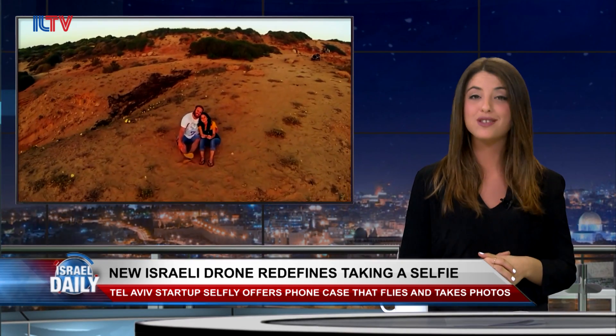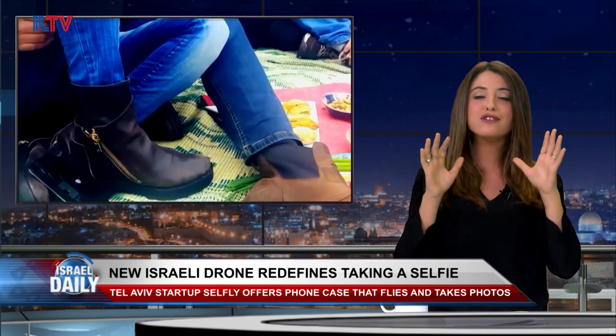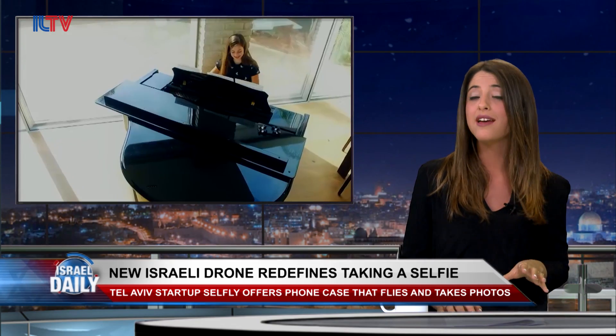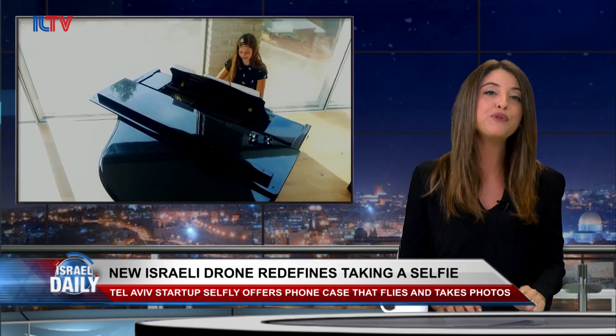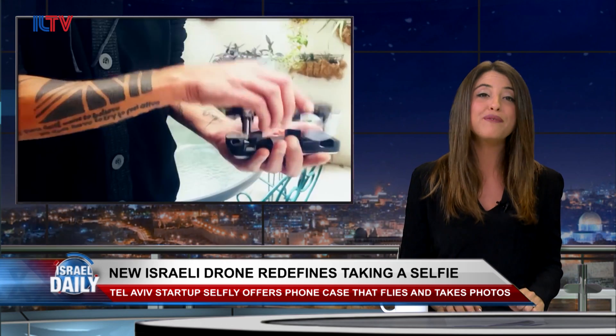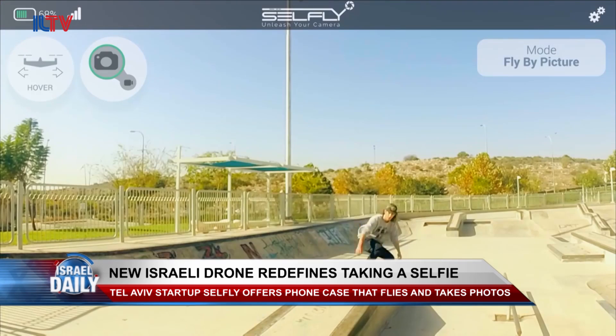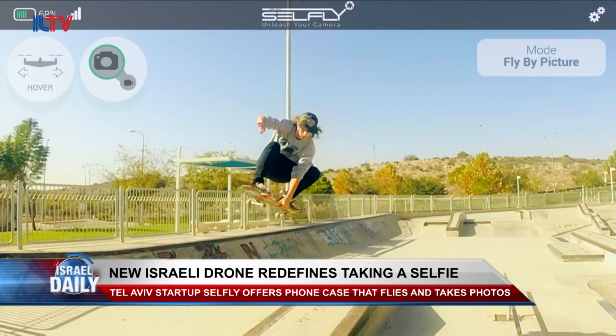Human narcissism is about to be taken to a whole new level, and it's all because of a new Israeli startup. It's time to forget your typical selfie stick because a Tel Aviv-based company called Cellfly has just created a detachable phone case that turns into a flying camera drone. That means we'll really have the chance to capture our daily experiences from a whole new angle.